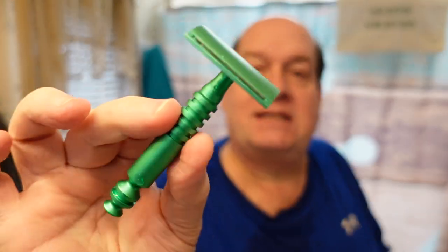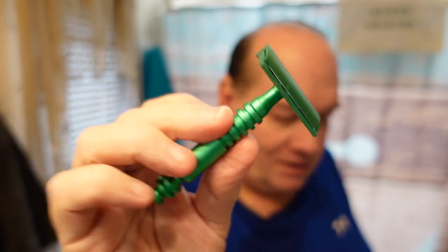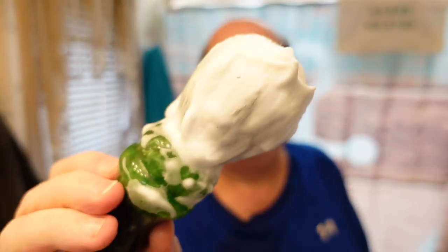We used a Razor Rock Eco today in total stock formation, the way I actually got it from Italian Barber, and in there is a Crown half blade. The brush we used today was the predator, 30 millimeter tuxedo - a beast with the old Parkway token. I'll rinse this out real quick and show you that big Magrits 30 millimeter tuxedo knot. It should only take a second to rinse out because it is a synthetic.